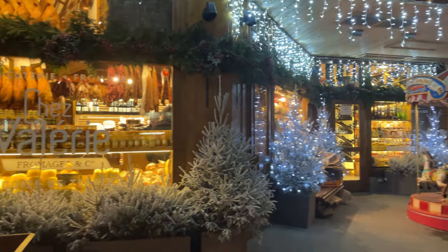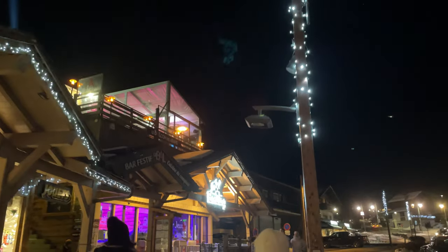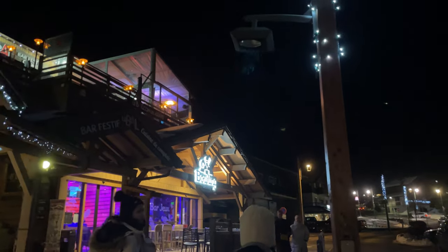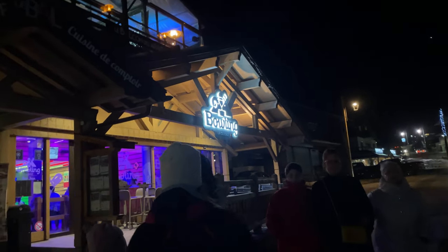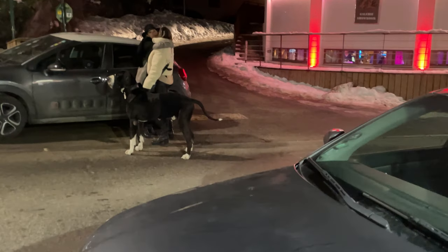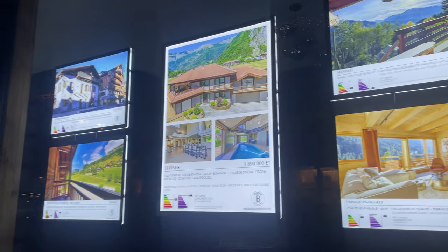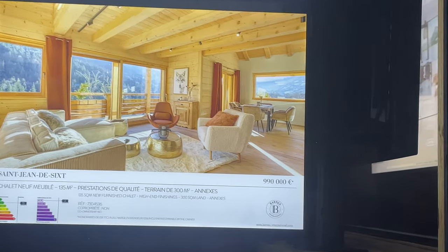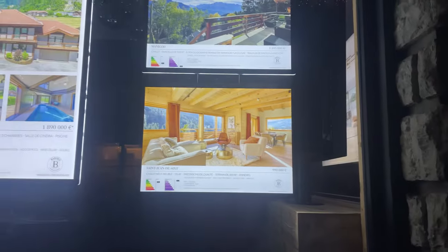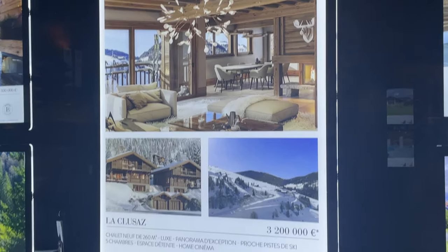In the evening we went on a walk to a town nearby. It's a regular tourist town, bigger than our village, with shops, bars and authentic restaurants. We always window shop for chalets as if we can bring the money in tomorrow and move in the next day. I personally like the 3.2 million one the most, so we should find a way to afford two of them to suit all of our tastes.